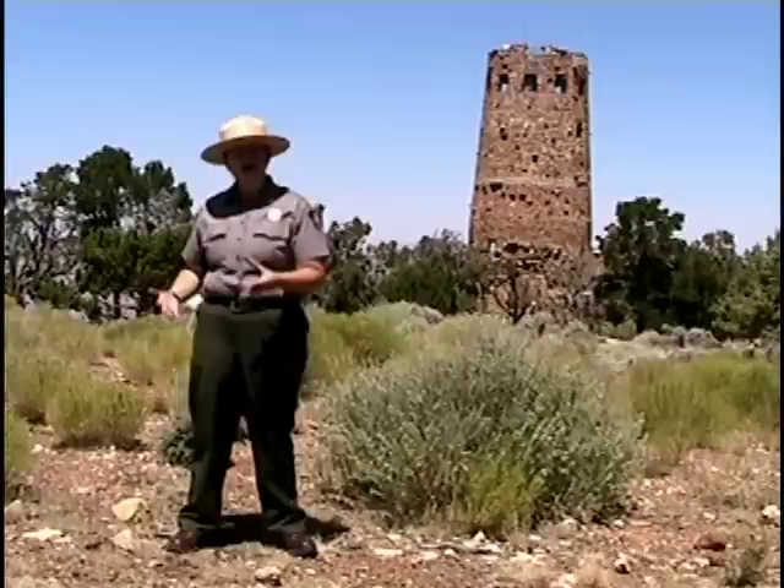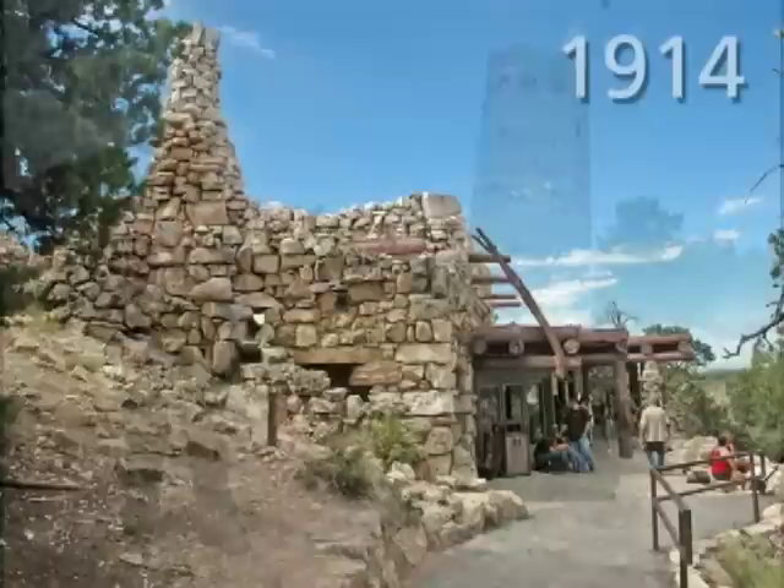Mary Coulter was an architect and artist who was inspired by this landscape and the Southwest to create six very unique structures here at Grand Canyon National Park. She was first hired by the Fred Harvey Company in 1901, and she went on to define what Southwestern architecture is. The Fred Harvey and Mary Coulter partnership resulted in six designs here at Grand Canyon National Park.